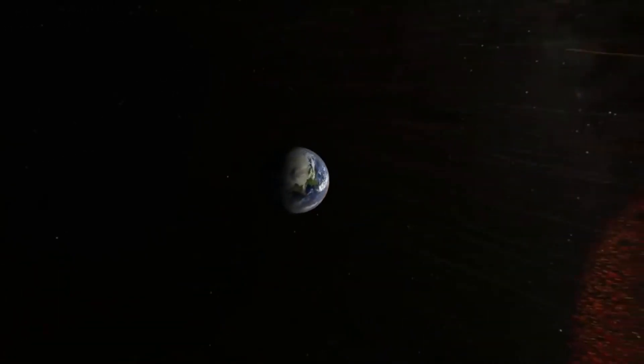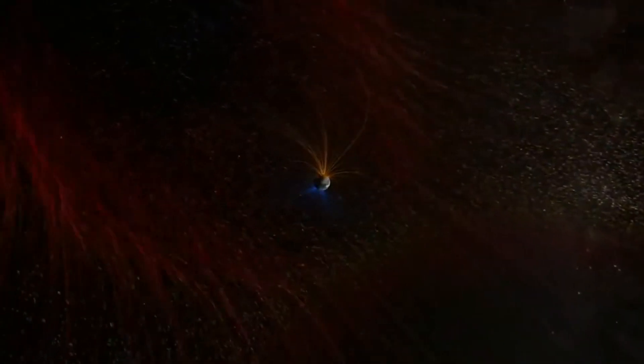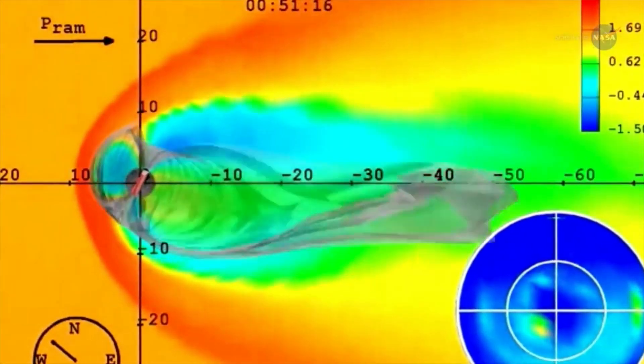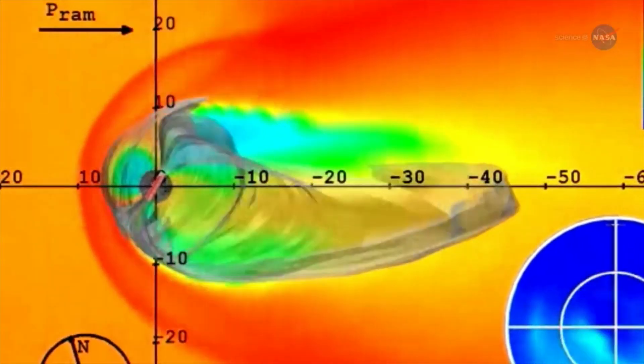In space, we have a very complex radiation field that includes protons and all the particles on the periodic table of elements, coming in at energies approaching the speed of light, and they're difficult to shield against — they're always there. The concept of reducing exposure by time doesn't apply because you can't reduce the exposure in space, you can't reduce the distance, and shielding against galactic cosmic rays is very difficult because of the energies involved.